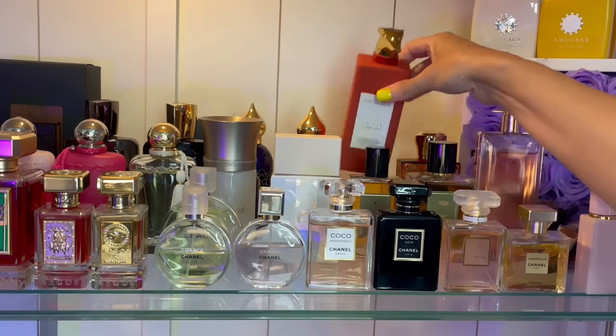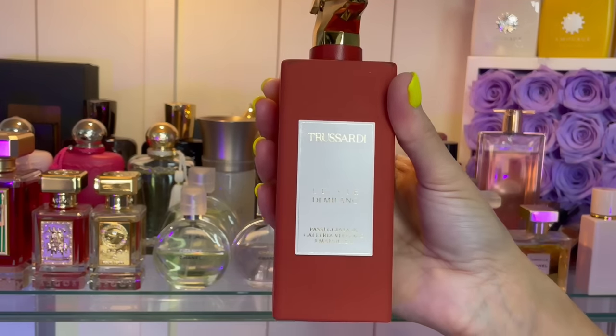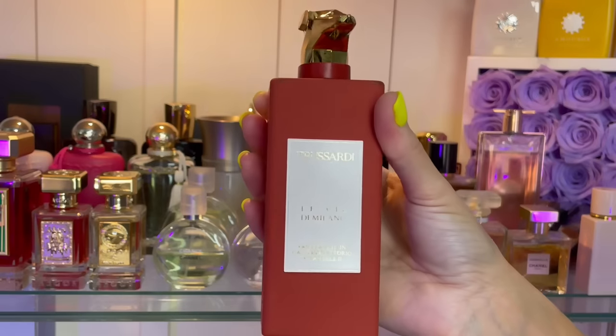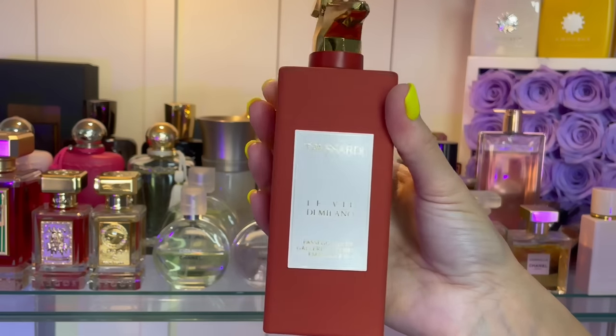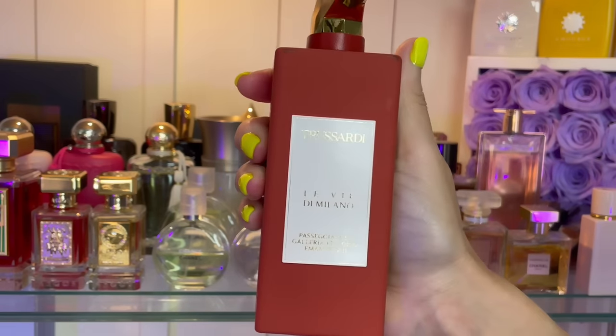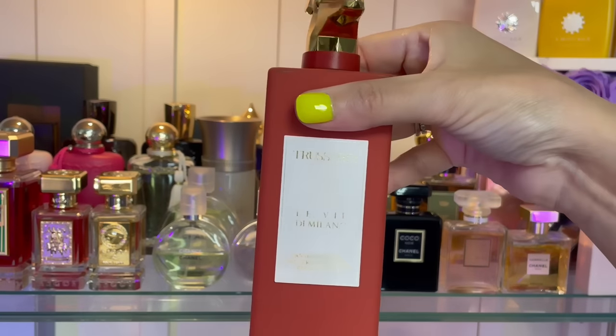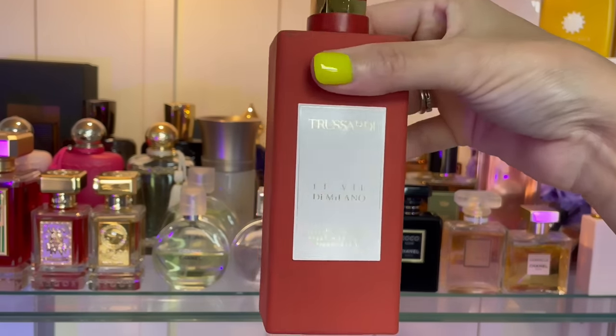This is by Trussardi — this is Emanuel Too. This is hazelnut but a lot of tuberose as well, so I think this is a floral gourmand. Not everybody loves floral gourmand, so you gotta try this one first. But I think it's delicious — I absolutely love that hazelnut Nutella vibe that's in here.